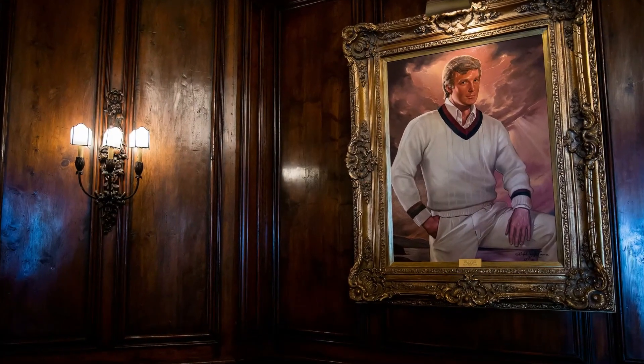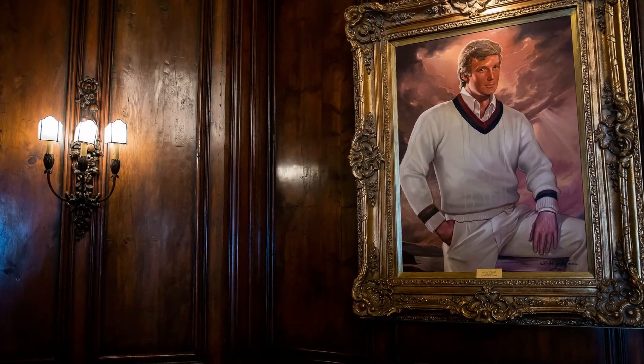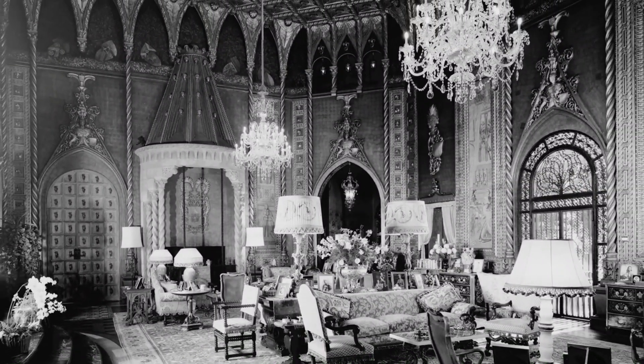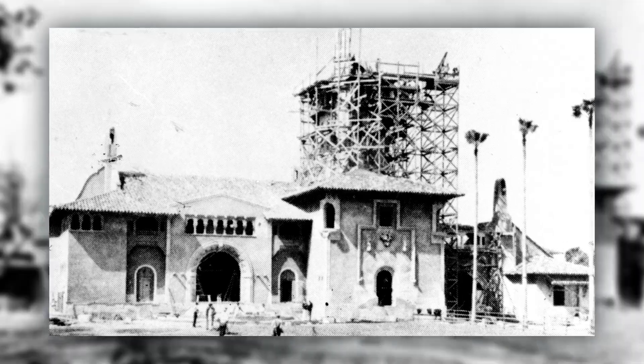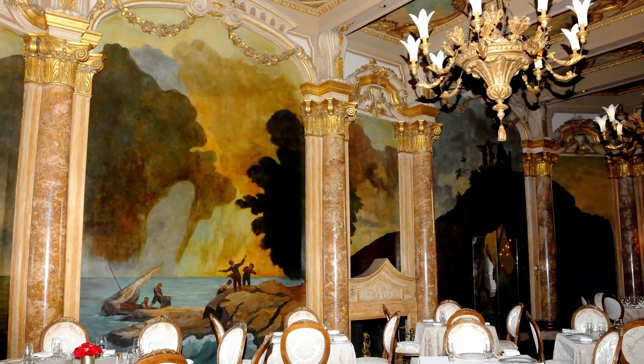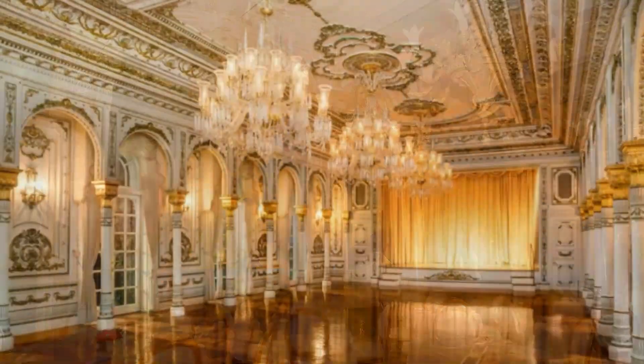The place is full of history, visible in the antique furniture and old paintings that bring back the feeling of the 1920s when Mar-a-Lago was first built.